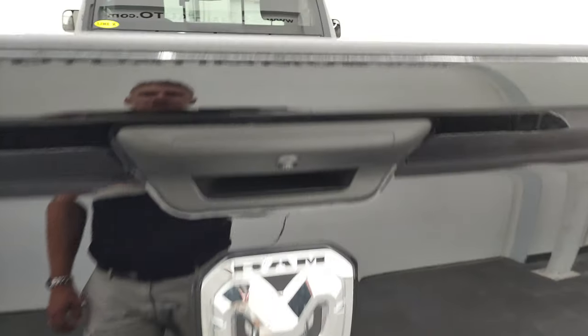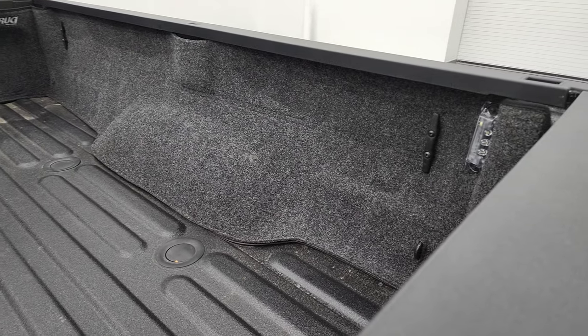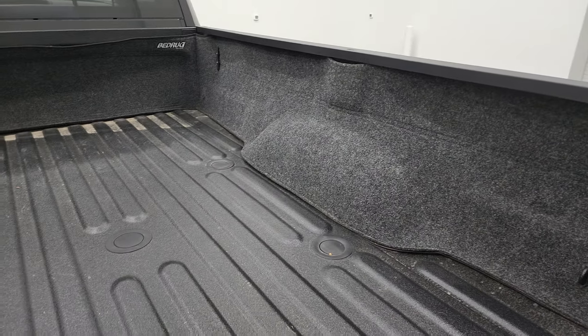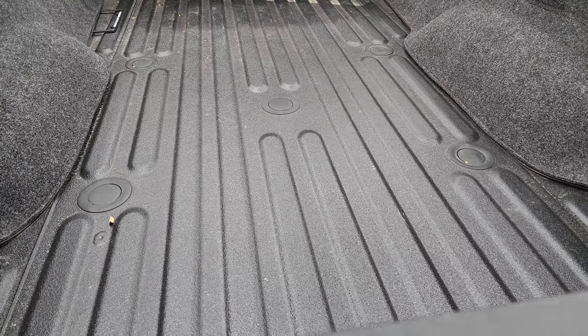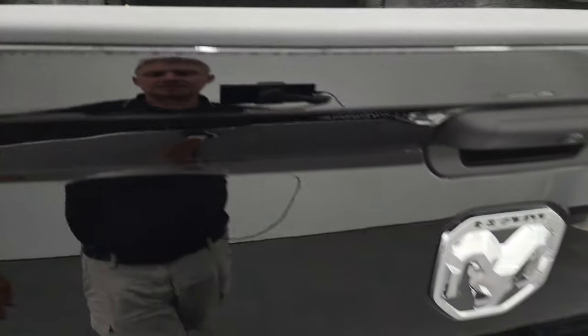It does have a backup camera. This one also has a Line-X spray-in bed liner and the outsides of a bed rug. You can see it does have LED bed lighting right there. And it does have the gooseneck and fifth wheel prep package. You also get a 115 volt, 400 watt plug-in and 7-pin wiring right there.